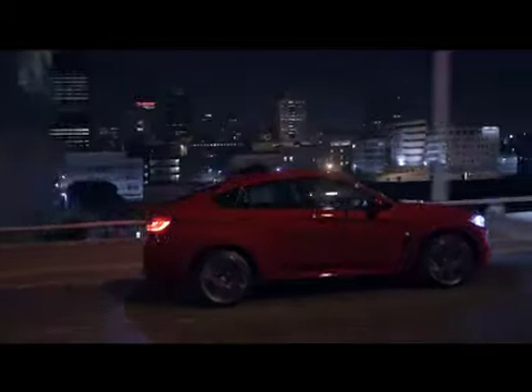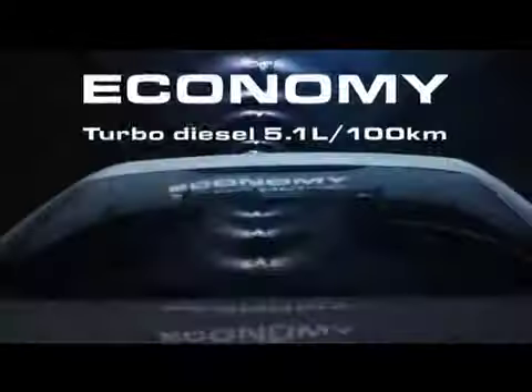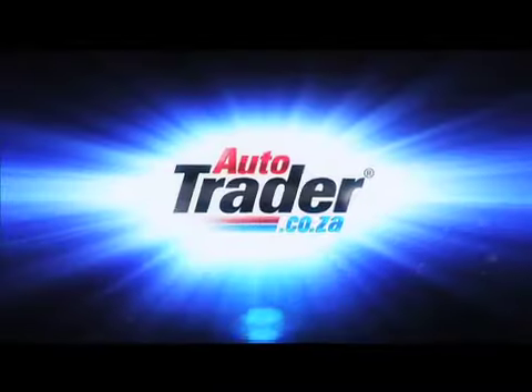Congratulations on the making of your advert — it's absolutely brilliant. Thank you, and thank you so much for coming this morning. It's been amazing. So now that you've seen how the Autotrader TV commercial was made, let's turn up the talk and take a look at the final product. Looking for a new car? Now you can shop, compare and buy new cars. The choice is yours. Autotrader.